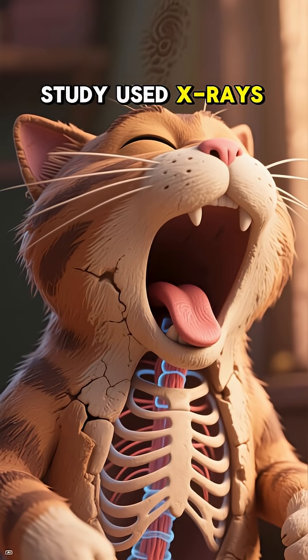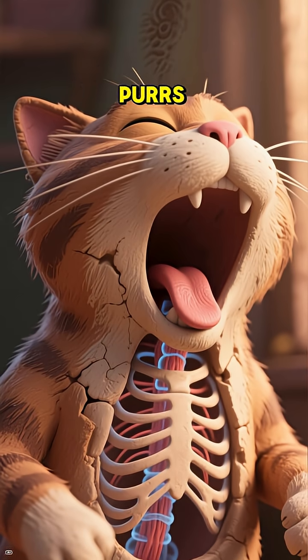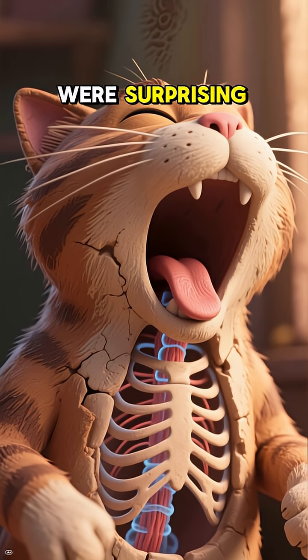Well, a new study used x-rays and high-speed cameras to see what happens when a cat purrs, and the results were surprising.